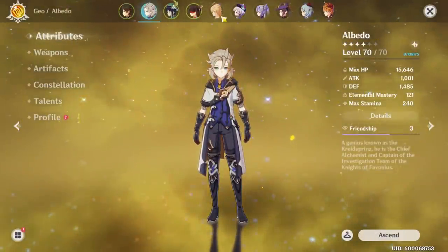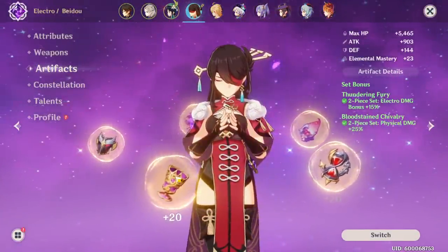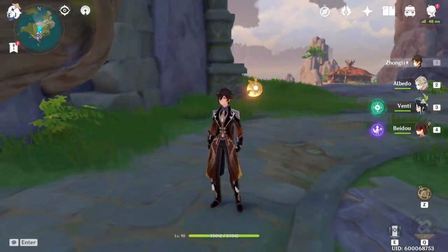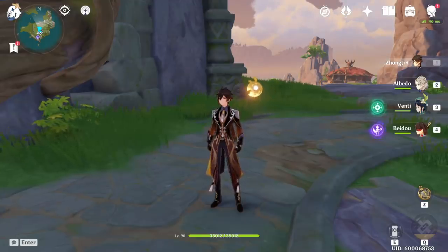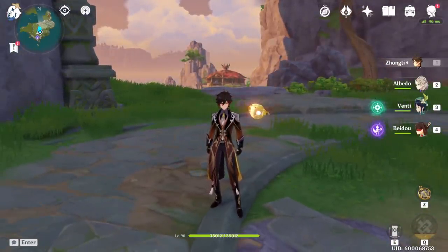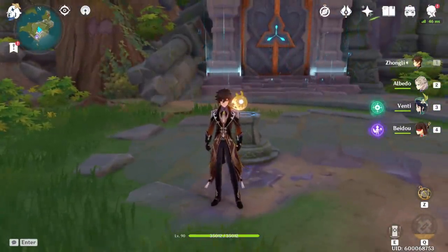So to answer anyone's question: if you're running Zhongli specifically for damage, attack percent is the answer. If you are running him as a supportive type of unit or build, then HP is the answer. Anyway, that's going to be it for this video. Be sure to give a like, subscribe to the channel if you're new, comment down below and tell me what you guys think. With that being said, I'll see you guys next time. Peace.